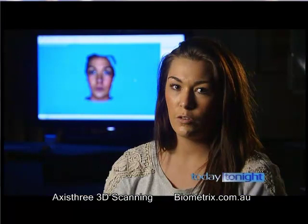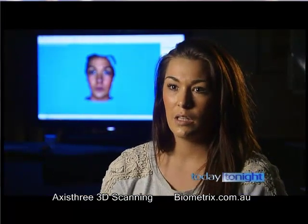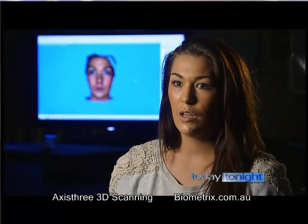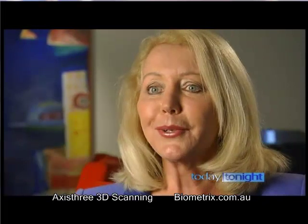I was actually looking forward to getting my breasts done. And so it'd be a lot better to use this than just chucking on a bra that the surgeons actually give you. And then the patient goes, yep, that's the one I want.